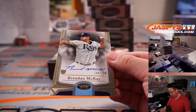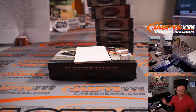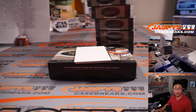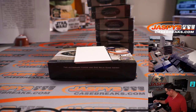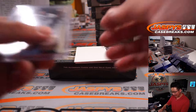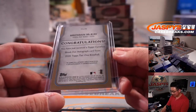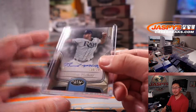Brandon McKay, 244 out of 299. What's Brandon McKay been doing? I think he was battling some injuries, but AAA Durham reinstated McKay from its 7-day injured list. So let's see what happens — we need him to get up into the majors. He can pitch, he can hit. Let's see if they let him do both.